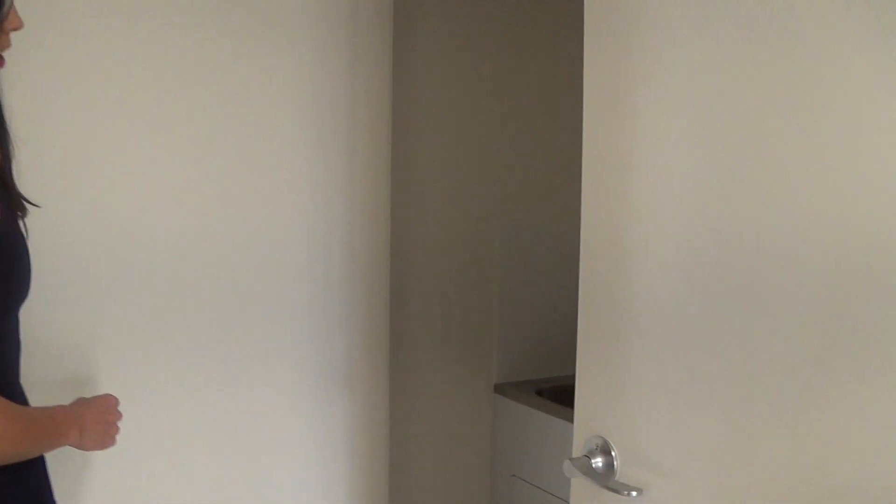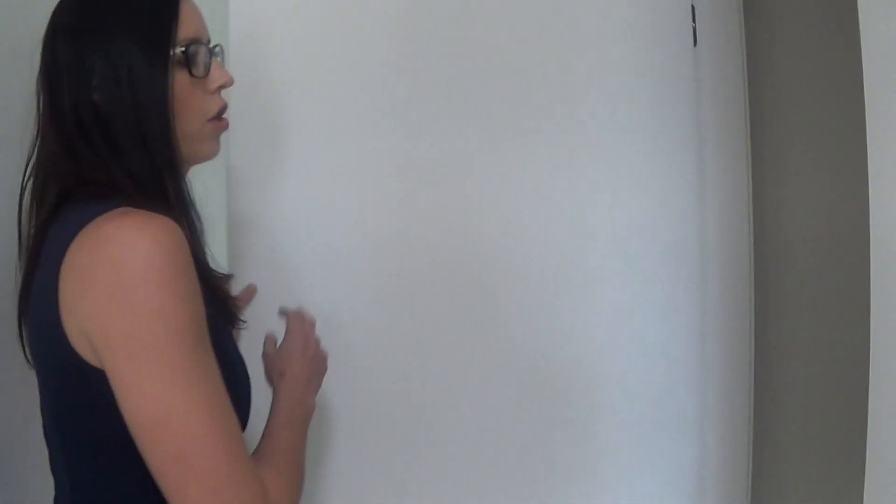The laundry is a European-style laundry, so it's behind two doors in the hallway. You've got room for your washing machine, dryer, and it has the tub, plus an exhaust fan at the top.